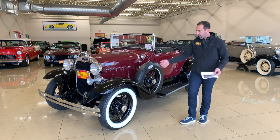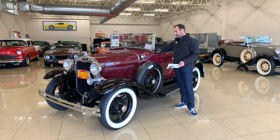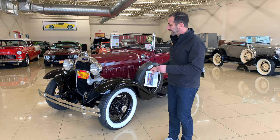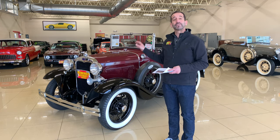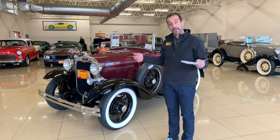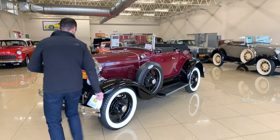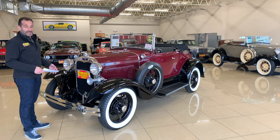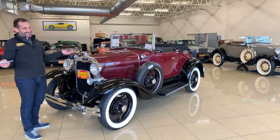So you have this extra tire here, the wide whites. We have that tiny little ooga horn. This also, believe it or not, has crank starting, but this one came standard with electric starting. So it has an electric starter inside — just turn it on and go like you would a regular car, but it also has this cool crank feature right here. We just put it there for the video, and you can actually start the car that way.